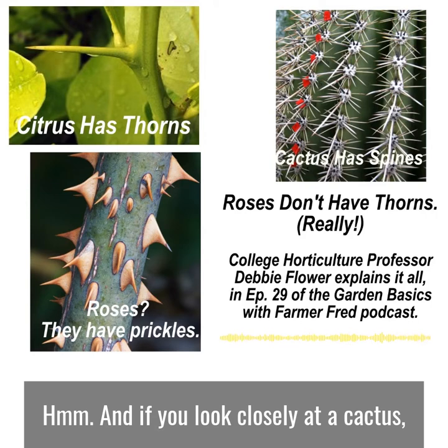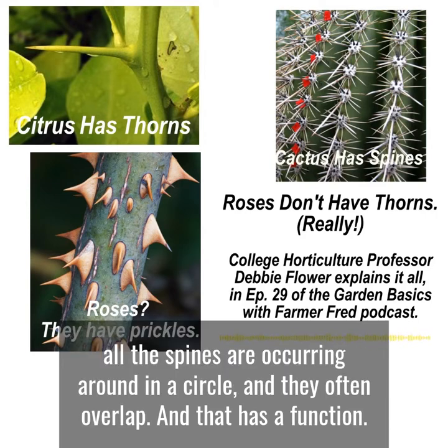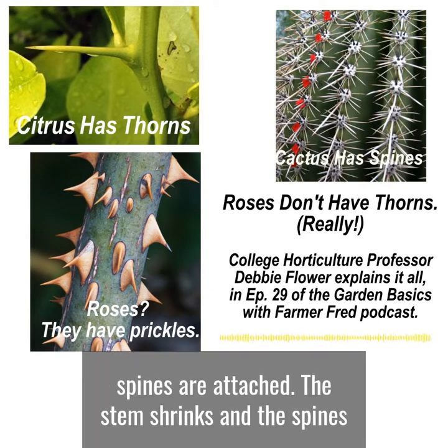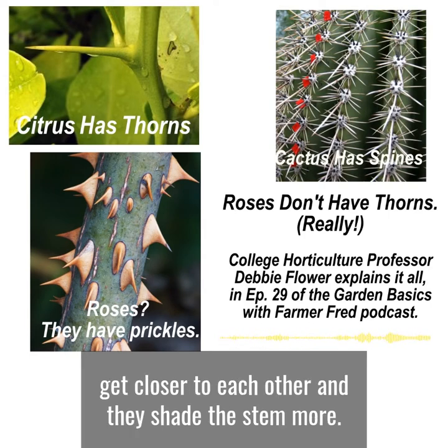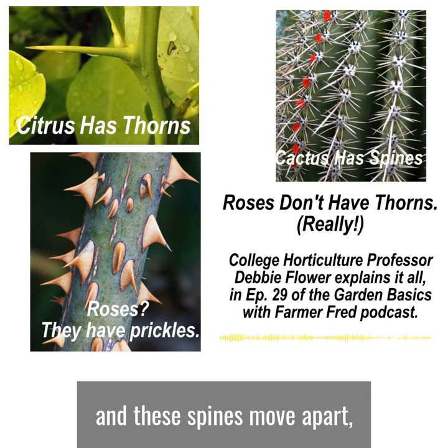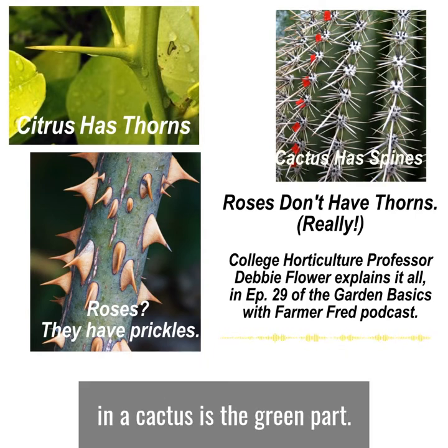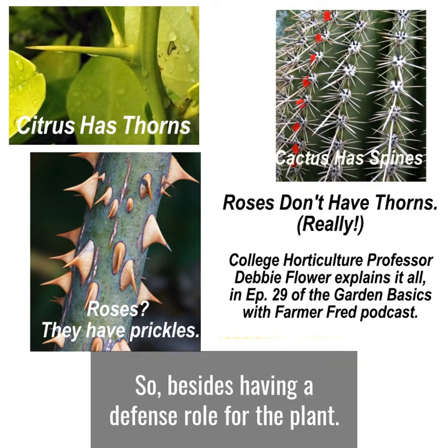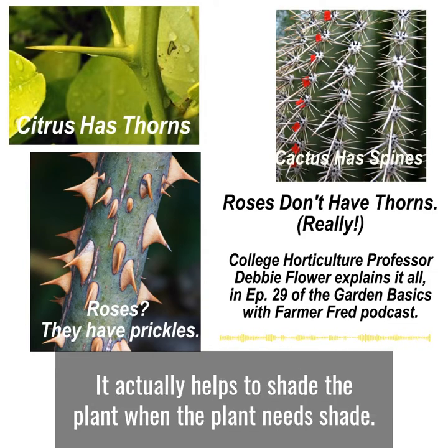If you look closely at a cactus, all the spines are occurring in a circle and they often overlap, and that has a function. When the cactus is dry and in need of water, the stem shrinks and the spines get closer to each other and shade the stem more. When there's lots of water available, the stem plumps up, the spines move apart, and more sun can get to the stem — which in a cactus is the green part where food is made. So besides having a defense role, spines also help shade the plant when it needs shade.